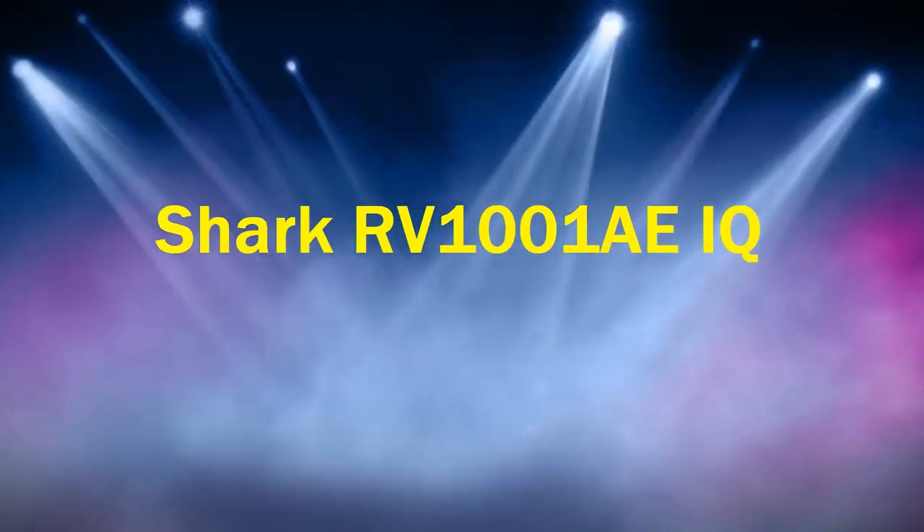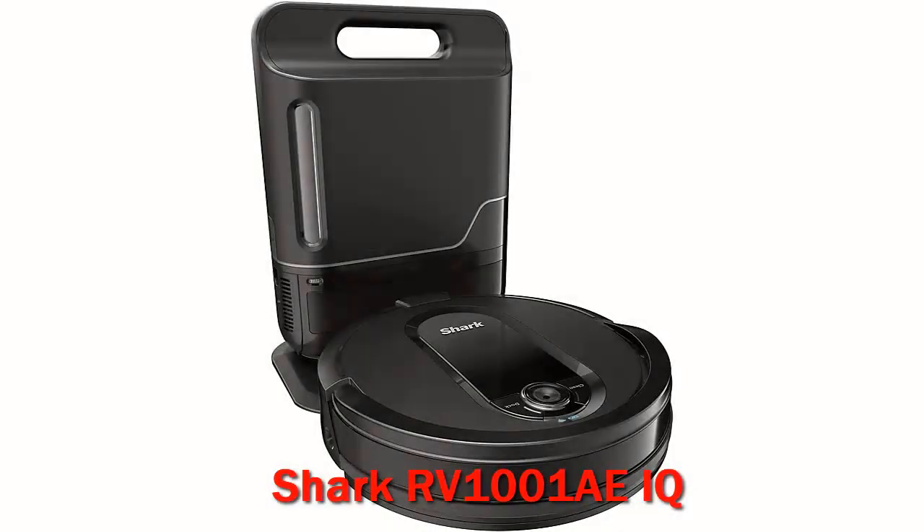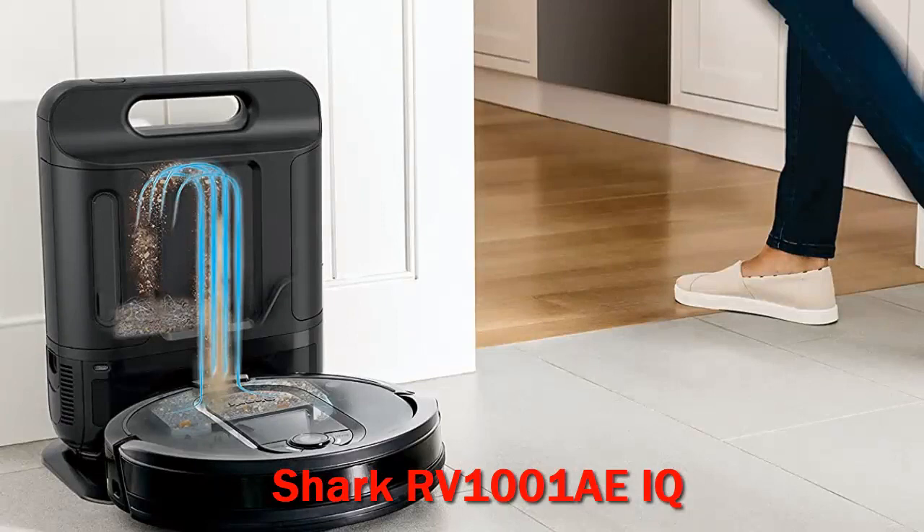The Shark IQ Robot Self-Empty XLR 101AE vacuum holds up to a month's worth of dust and debris in its base station and features a self-cleaning brushroll and lots of smart features for a truly low maintenance experience.